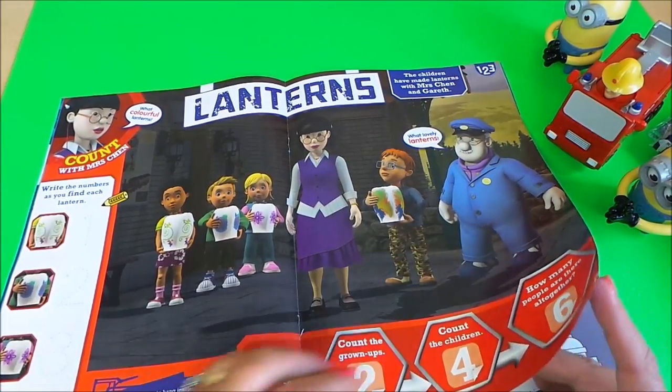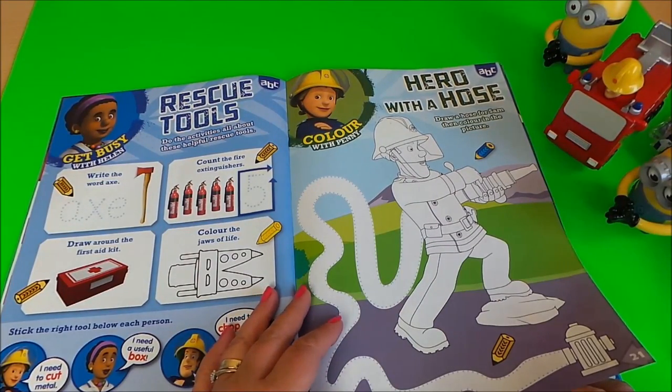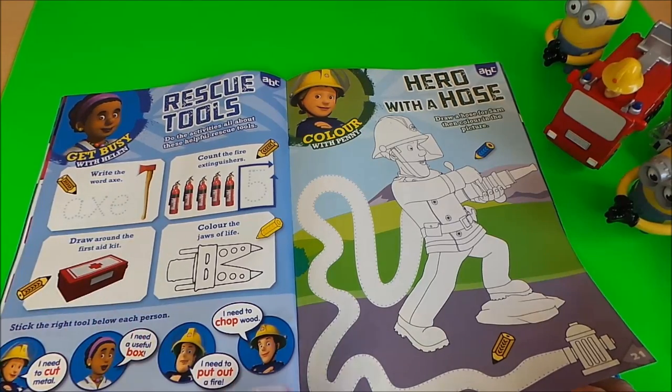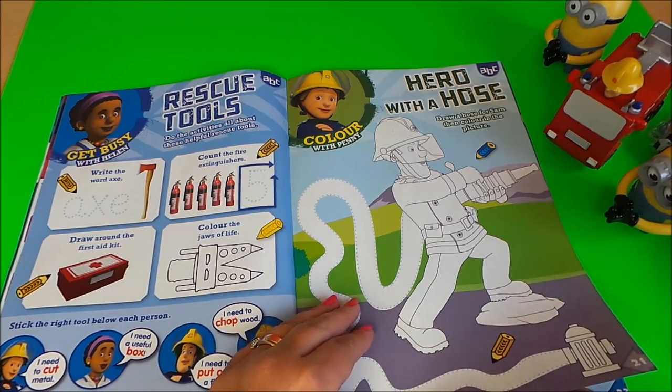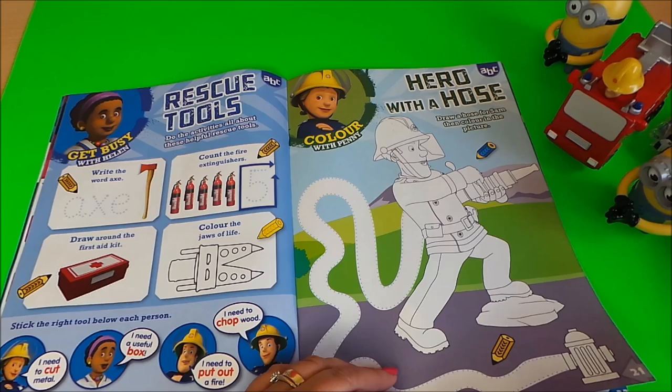On this side there's some writing — rescue tools, get busy with Helen. Some writing and coloring to do with stickers, coloring, and lots of drawing here. Then there's colour with Penny — okay, find the Sam, who looks busy there with his fire hose.